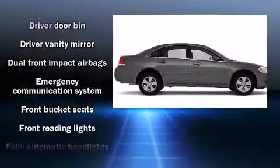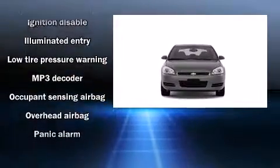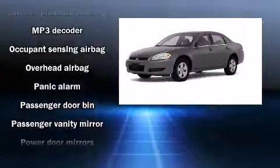All of the following features are included: front and rear reading lights, front and rear cup holders, a tachometer, variably intermittent wipers, power windows, and a premium sound drive with six speakers.